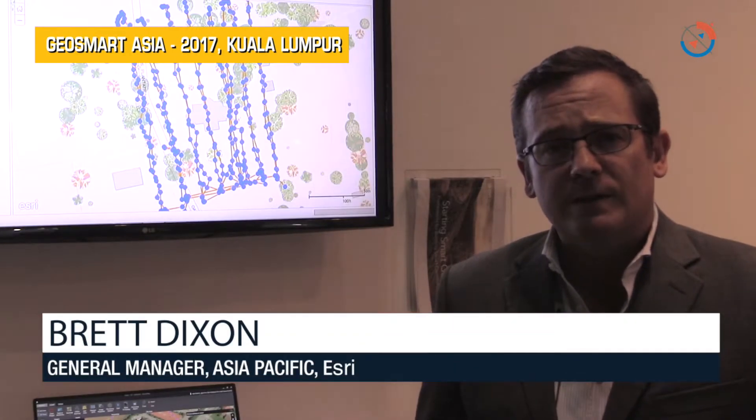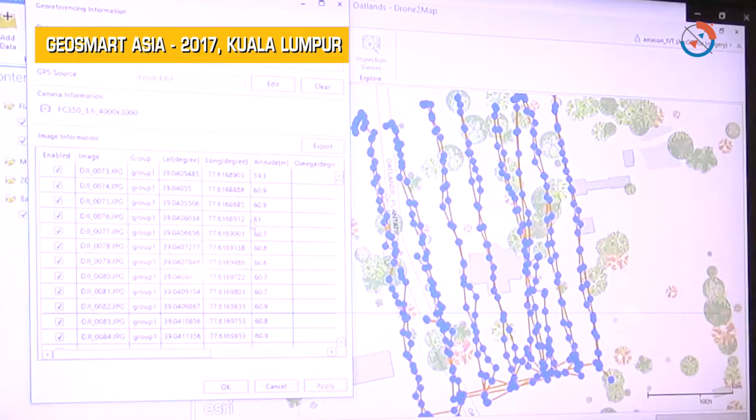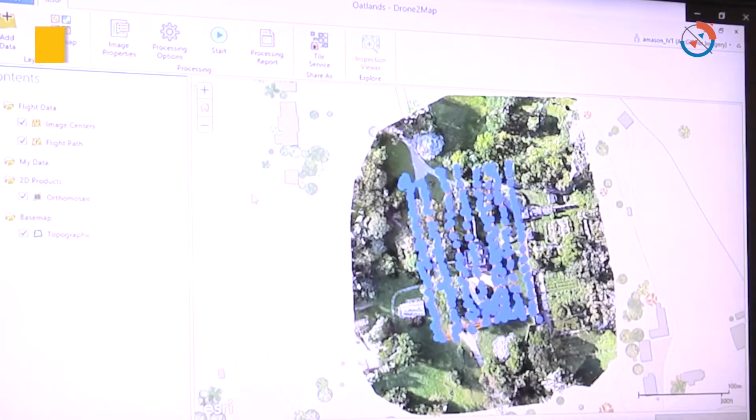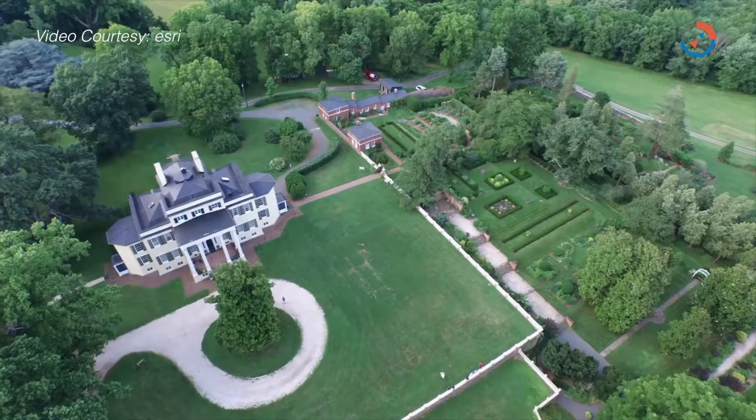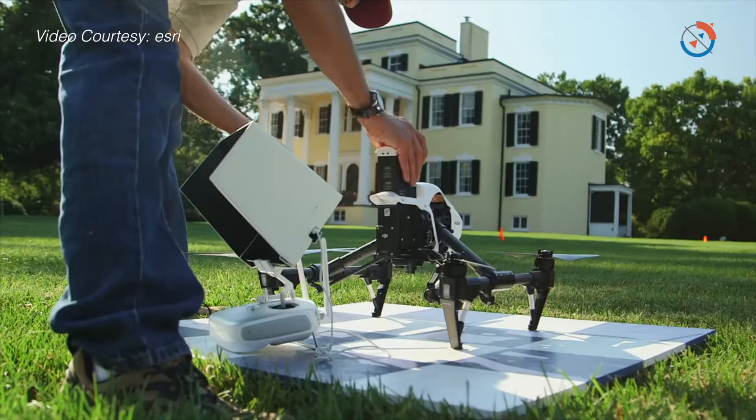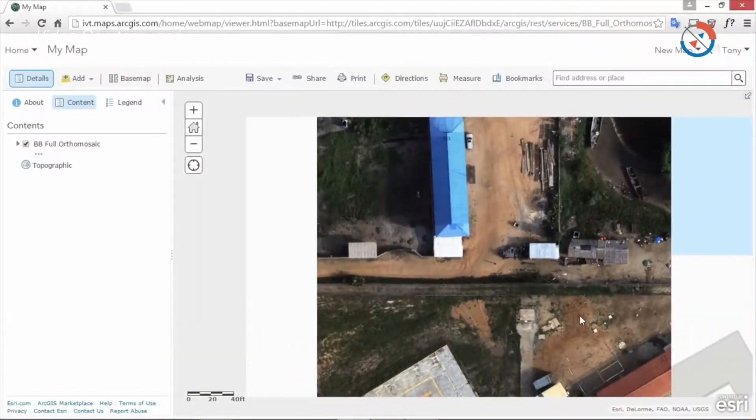One of the products that's drawn a lot of interest from delegates at the conference is Drone2Map for ArcGIS, which we're showing here in the background. There's been a lot of buzz around drones at this conference, but not just necessarily about the platform, about actually how we use drone data and move it into a usable format in geographic information systems. So Drone2Map for ArcGIS has received a lot of interest.